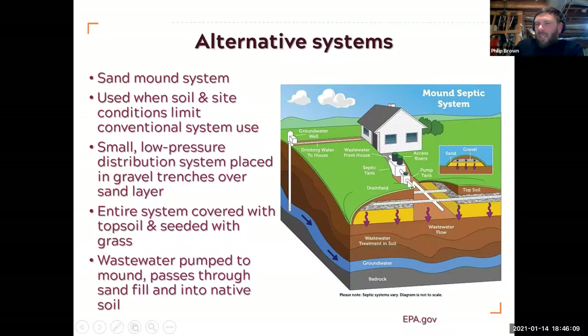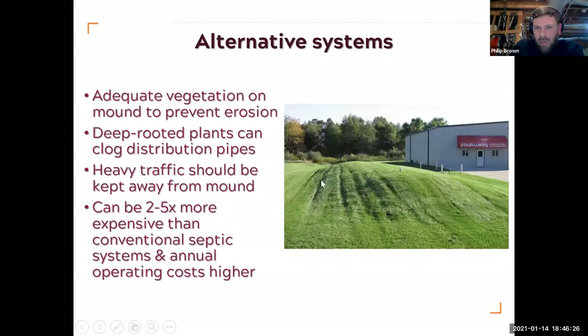Sand mound systems don't have a distribution box; they've got a pump tank that doses the field. The entire field is covered with topsoil and seeded. Here's a picture of one — quite a long one. It needs adequate vegetation on top; grasses are the best way to prevent erosion. Stay away from deep-rooting plants and keep heavy traffic away from mounds. There was a story about someone who turned one of these mounds in their garden into a little motocross jump, with motorbikes running up and down a very important septic mound system.